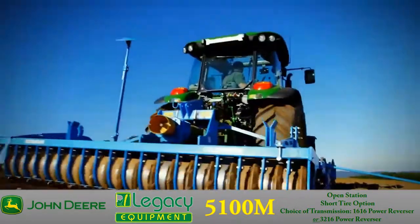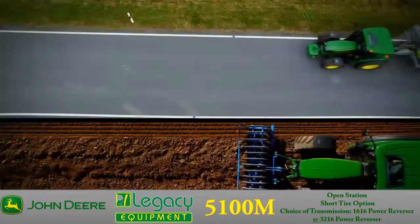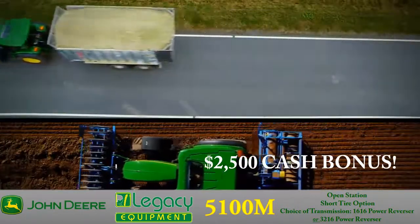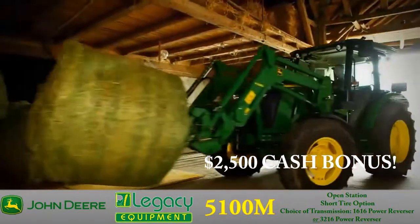Plus, the 5100M is assembled right here in the good ol' USA. With a $2,500 cash retail bonus or special low-rate financing with approved credit, now is the perfect time to take advantage of these great deals.